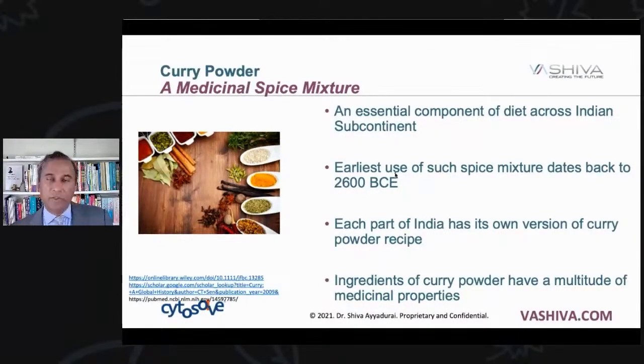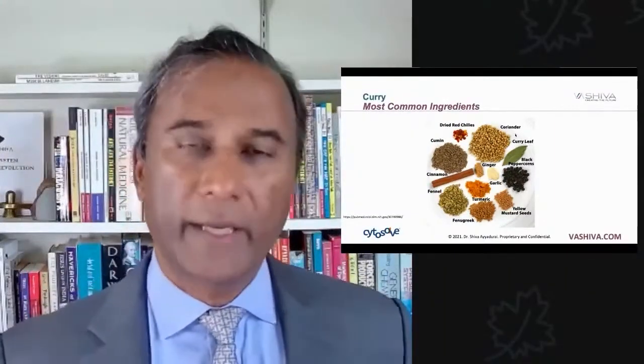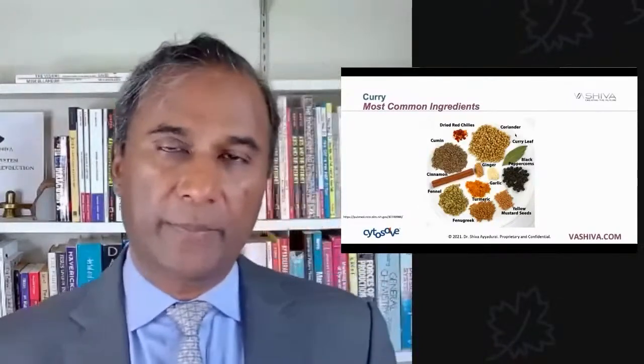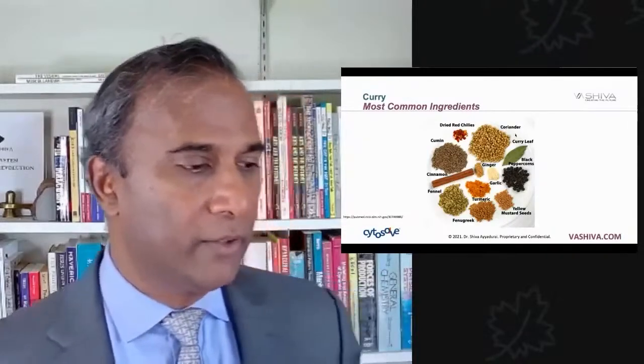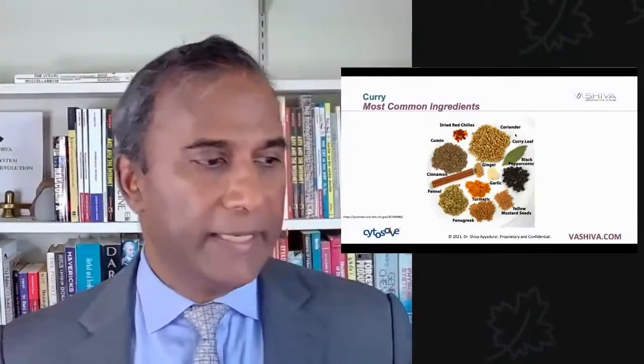Each part of India has its own version of curry powder spice. The ingredients of curry powder each have a multitude of medicinal properties. You can see the different types of ingredients in curry powder: dried red chilies, coriander, curry leaf, black peppercorn — which is what we're going to talk about — yellow mustard seeds, fenugreek, turmeric, garlic, ginger, cinnamon, fennel, and cumin. It's a whole set of spices that are combined, and each one has different medicinal effects.